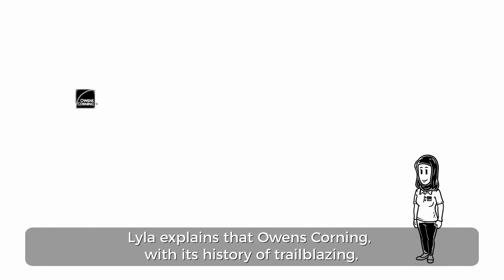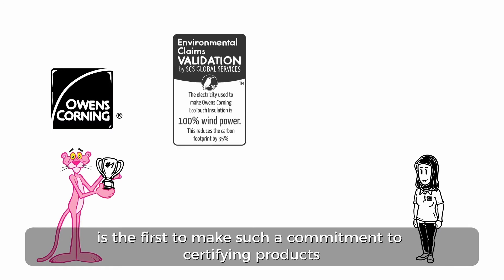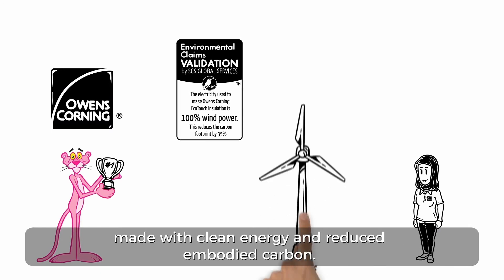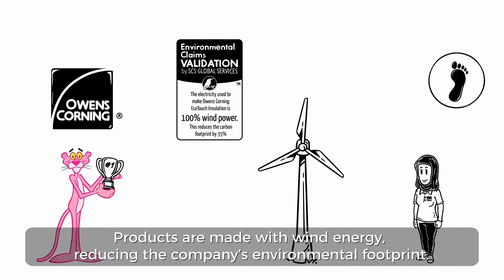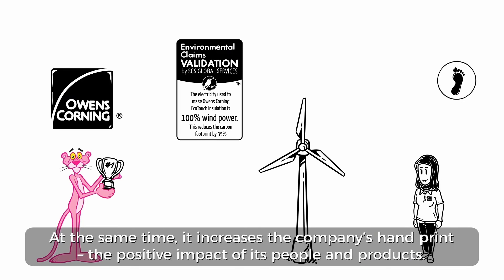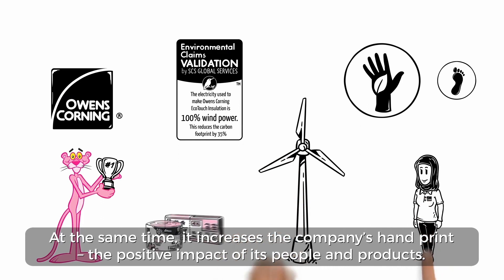Lila explains that Owens Corning, with its history of trailblazing, is the first to make such a commitment to certifying products made with clean energy and reduced embodied carbon. Products are made with wind energy, reducing the company's environmental footprint. At the same time, it increases the company's handprint — the positive impact of its people and products.